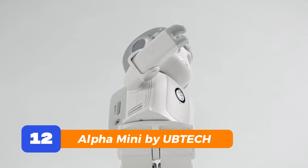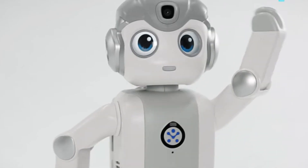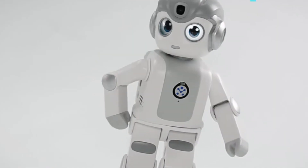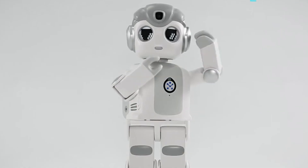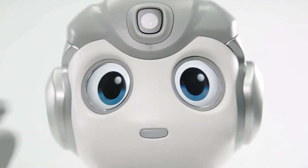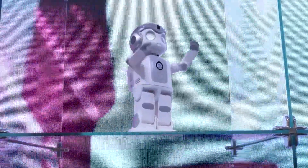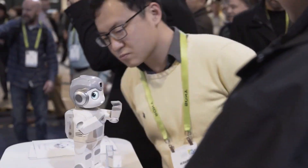Number 12: Alpha Mini by UB Tech. Let's talk about something straight out of a sci-fi anime — Alpha Mini. It's a little humanoid that walks, talks, dances, and even strikes a pose like a model on a runway. It can recognize faces, hold a basic conversation, and even teach you languages. You can program it or just let it entertain the family. Alpha Mini might be small, but it's got more charm packed into its tiny frame than most full-sized bots out there.